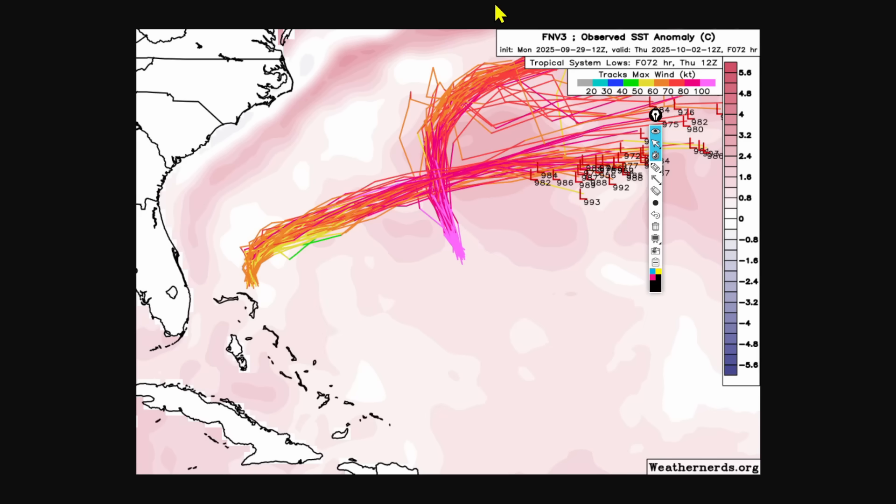Here is the latest from the ensembles from the Google DeepMind AI forecast — we can see where Bermuda is in relation. Most of the ensembles are aiming basically squared towards Bermuda. The fact that you can't see Bermuda here on screen because of all these ensembles means Bermuda is barricaded underneath these members. Most of these are showing a fairly strong system of 80 knots, even 90 knots, which would be category 2 intensity on Imelda.